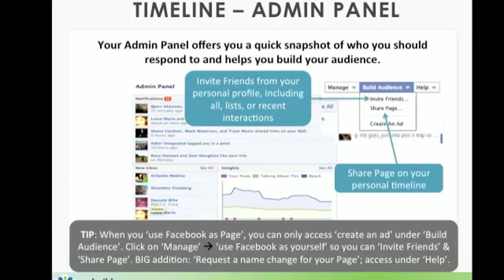Also within the admin panel, you have a quick snapshot of who you should respond to, and it helps you build your audience. Two ways to build your audience: you can invite friends from your personal profile — including all of your friends, select lists, or just friends from recent engagements. The second way is you can share your page on your personal timeline. But when you use Facebook as your page, you can only access 'create an ad' in the build your audience dropdown. So click on manage and in the bottom option, use Facebook as yourself — then the build your audience section shows you both options: invite friends and share your page.